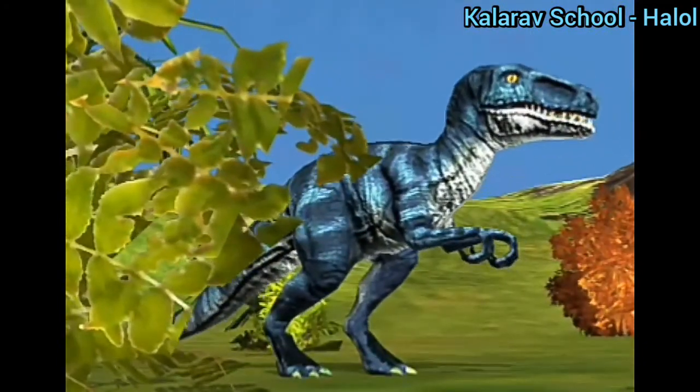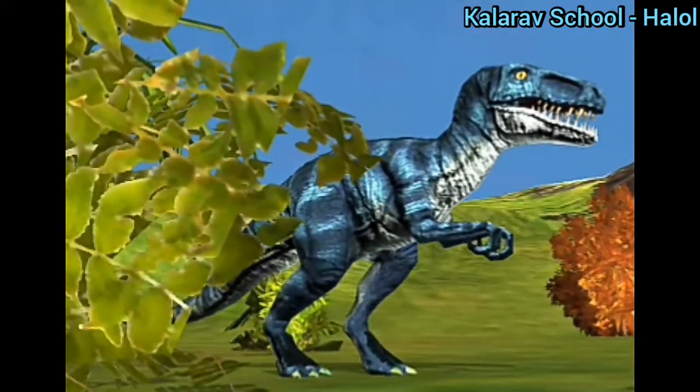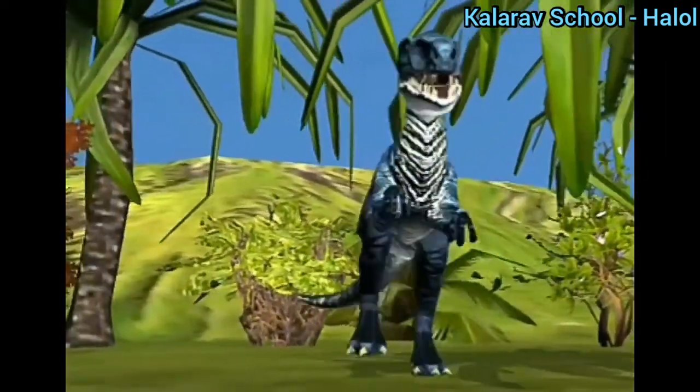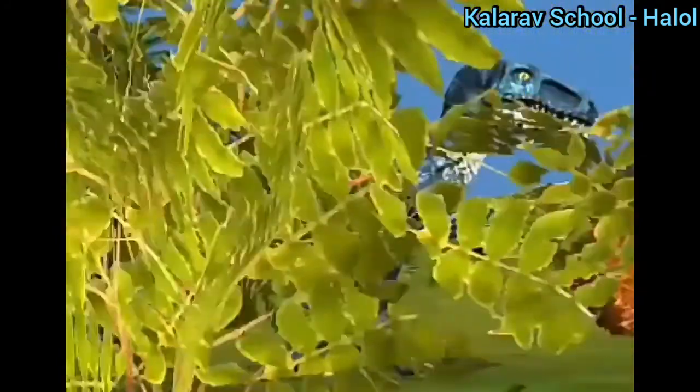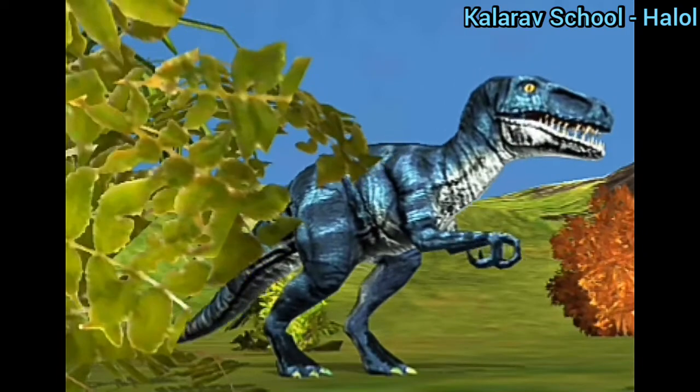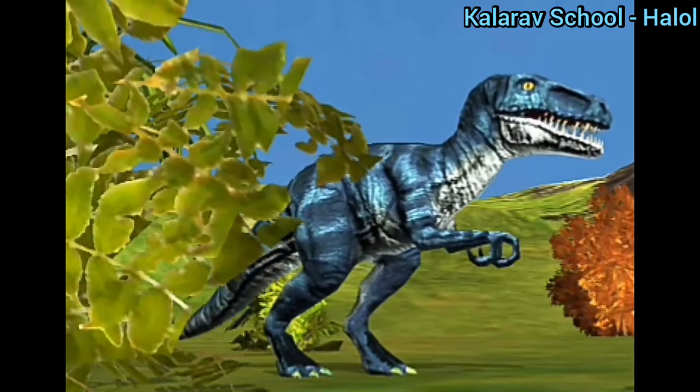You can see it's balancing its weight of body and head on its tail. Its tail is stiffened and also heavy — you can see its tail is very stiffened and heavy. This dinosaur is called velociraptor.